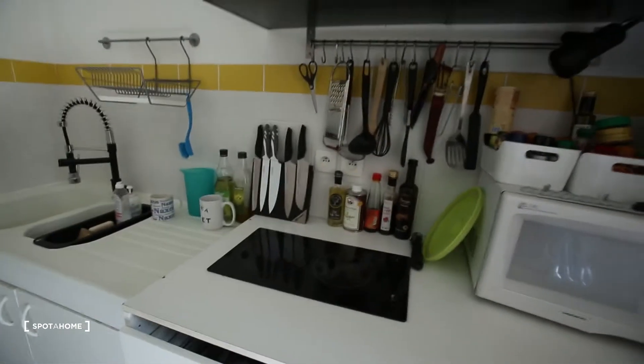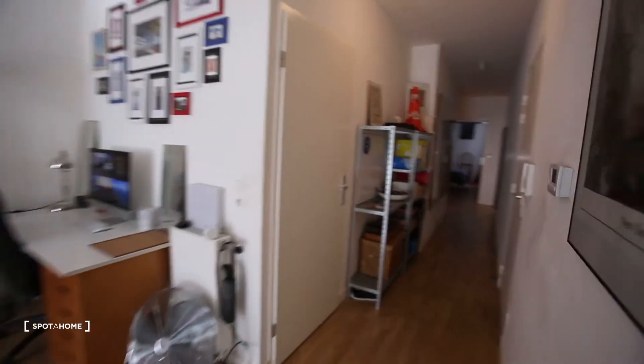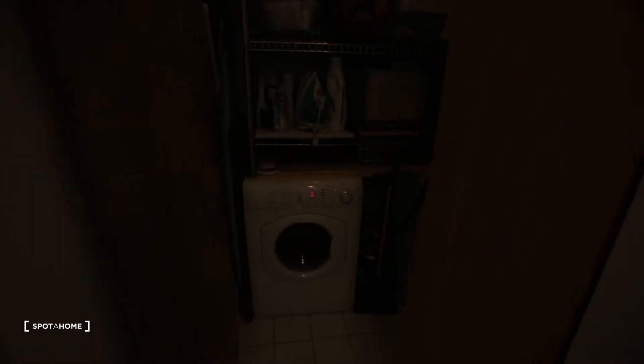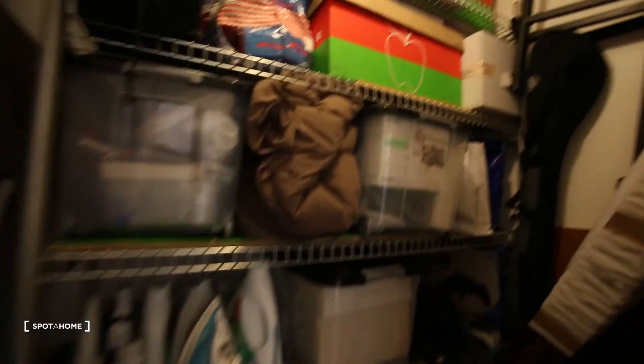Okay, then here you have the laundry room with a dryer and washing machine and a lot of storage.